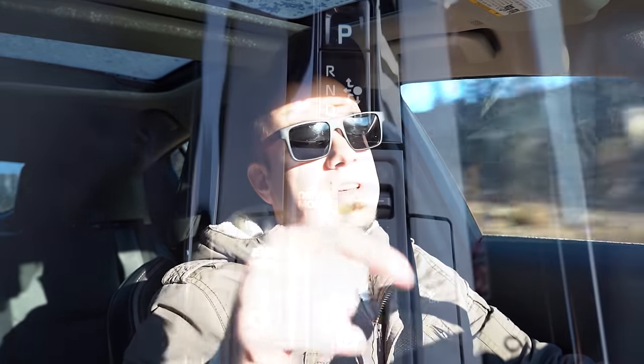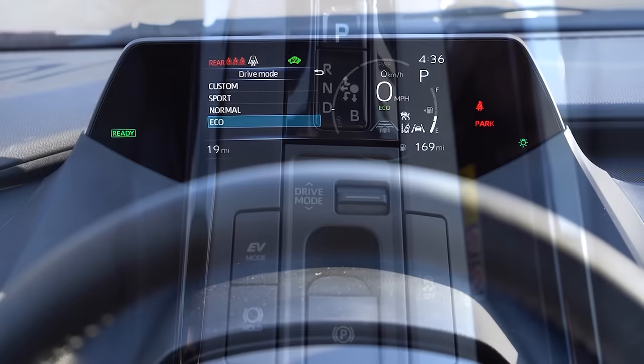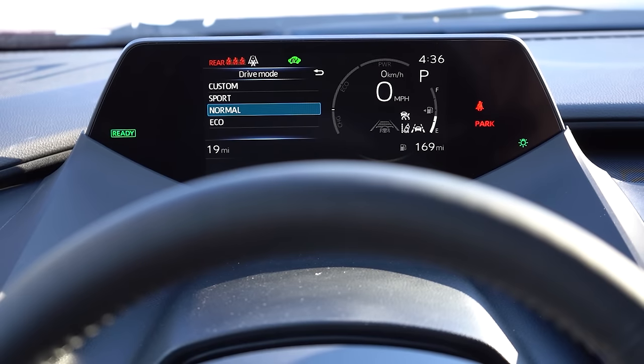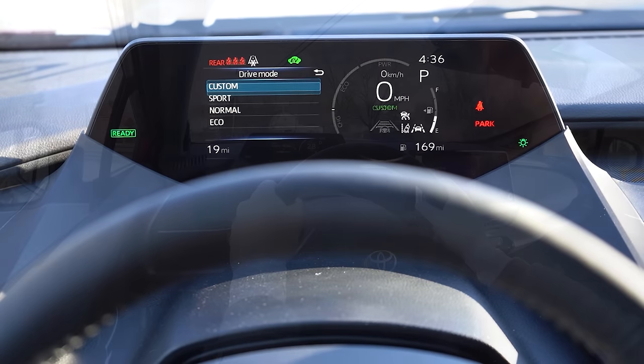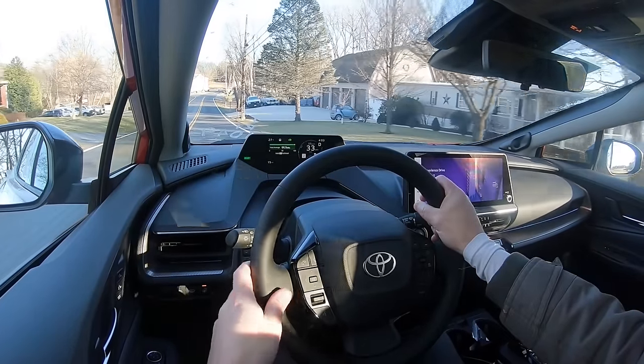Before the acceleration test, I want to mention the drive modes. There's a toggle switch located directly behind the shifter. Drive modes include Custom, Sport, Normal, Eco, and EV mode, adjusting things like shift points, throttle response, and steering sensitivity.